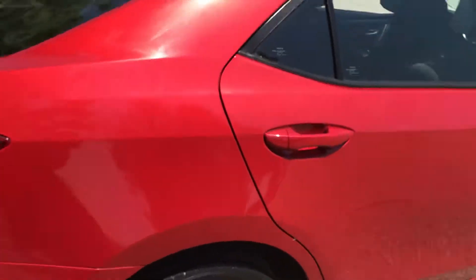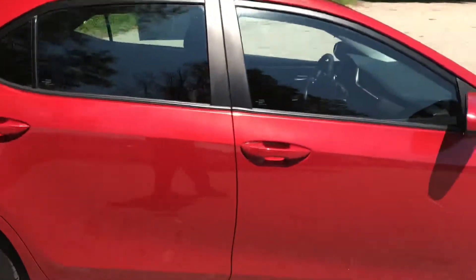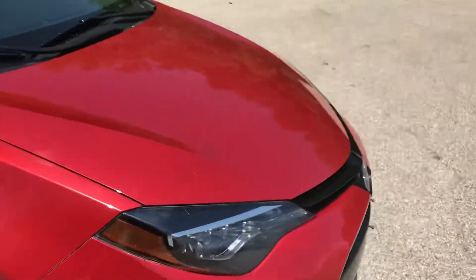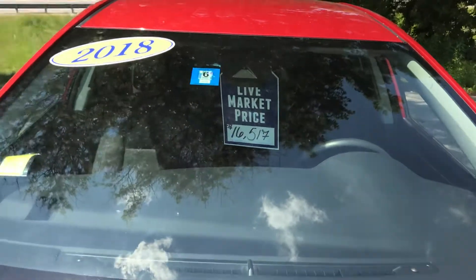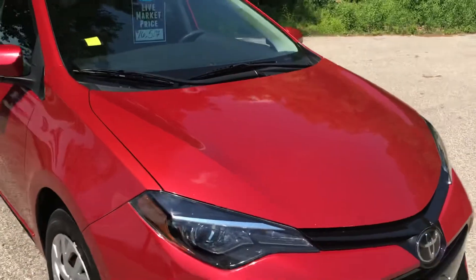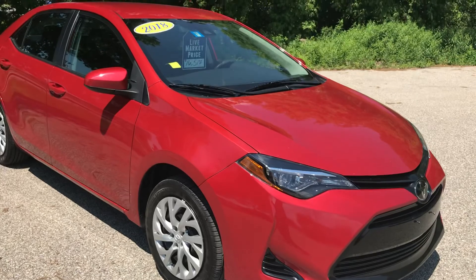So if you'd like a nice compact car that gets good gas mileage and is in good shape, this might be the car for you. The national average retail value on this car is over $19,500. Our live market price right now is $16,517. If you'd like to learn more, hit the learn more button, or stop down and see it yourself here on Route 7 South in Shelburne, Vermont.